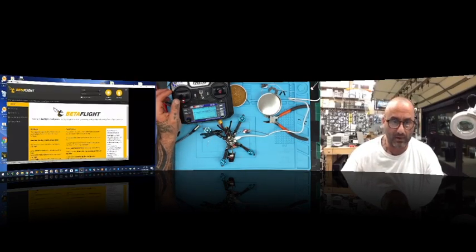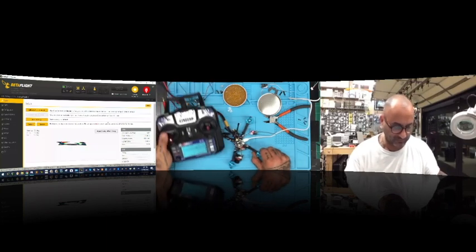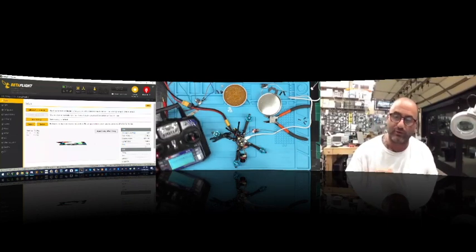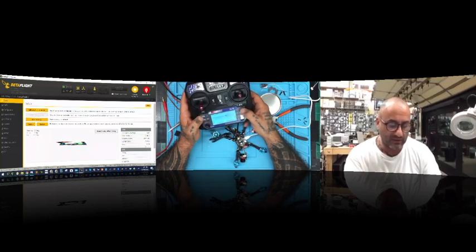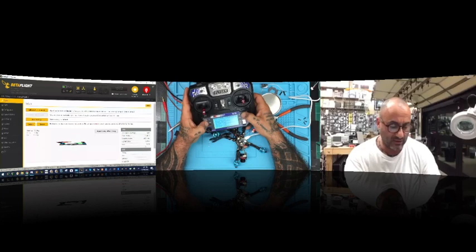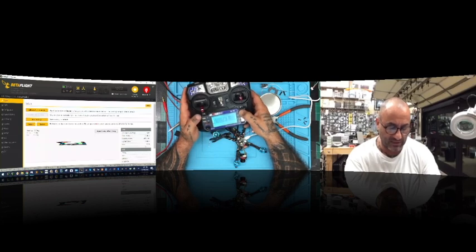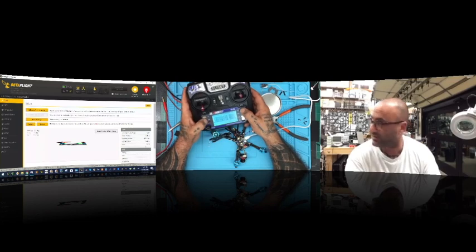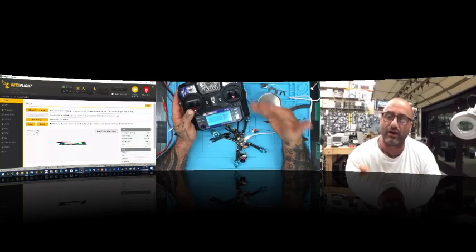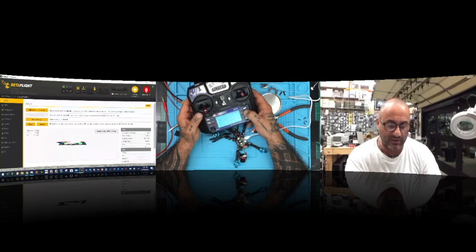In Betaflight we'll connect. You can see there's now an RSSI channel showing — that didn't exist before. This is the coolest part. Here's what you have to do now that you've got everything set up on your radio: hold down OK, go to Function Setup, go to Auxiliary Channels, and find auxiliary channel 14. Change it to the one that says 'error' — that's actually your RSSI. It's telling it to find the RSSI signal running on channel 14. Make sure it says 'error' and then hold Cancel to save it.